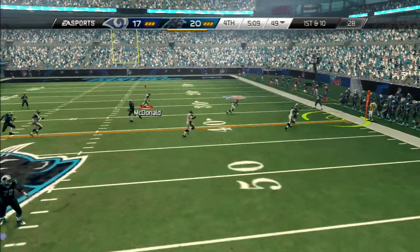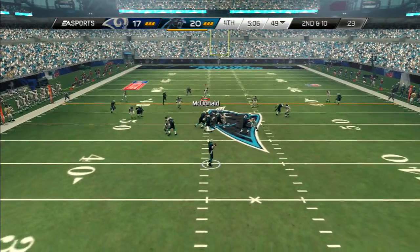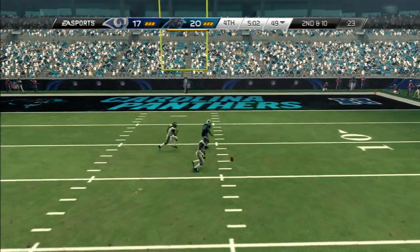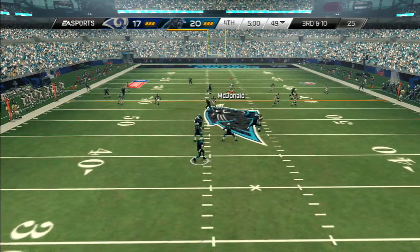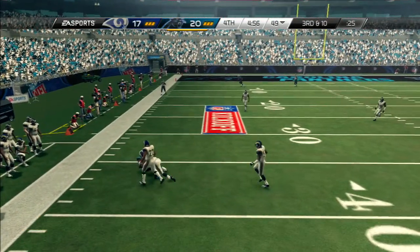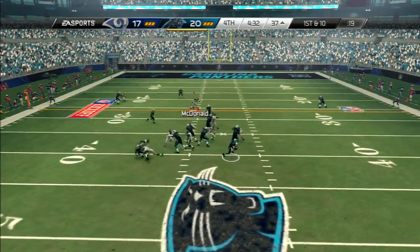Another third down conversion lined up in the slot. First and 10, looking to the right side and throwing — it's incomplete. The defender had it. Second and 10. Looking long to Torrey Smith, and that ball's nearly picked off. Newton in shotgun formation, looks to his left. He brings it in and he's got the first down after that completion.